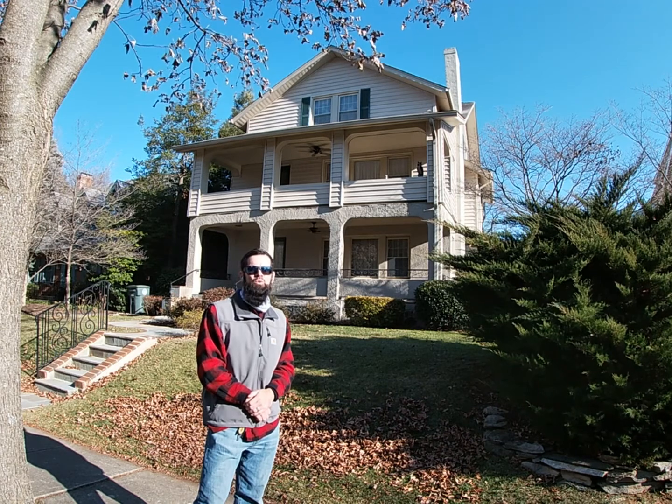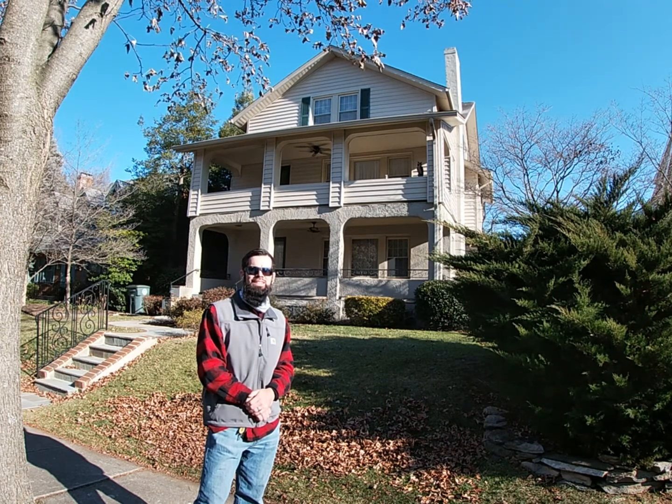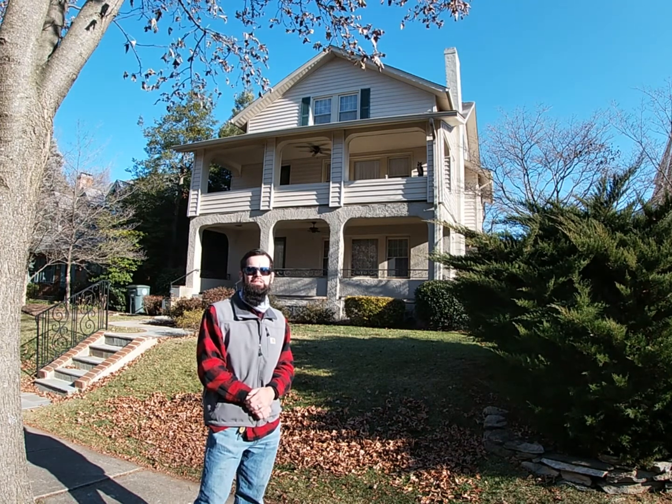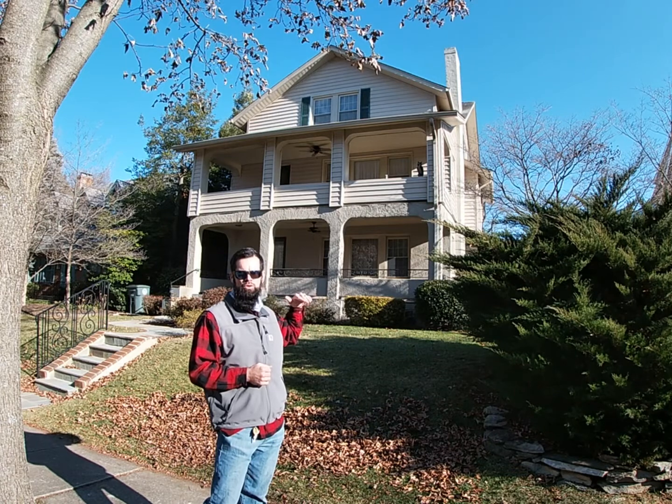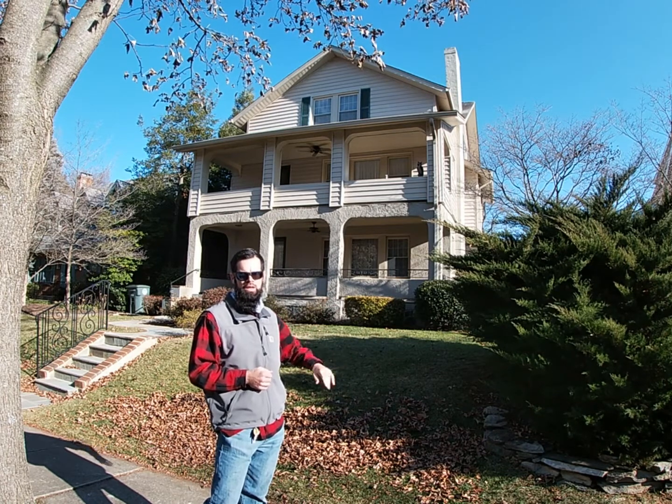Welcome to 316 West College Terrace in Frederick, Maryland. I'm Chris Thompson with Remax, and today I'm here to talk to you about four rental units: top floor, middle floor, ground floor, and basement. Can't wait to show you the finished product. Let's go take a look.